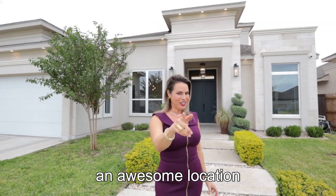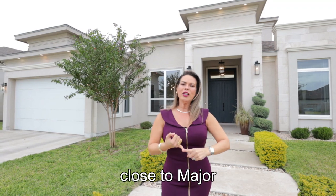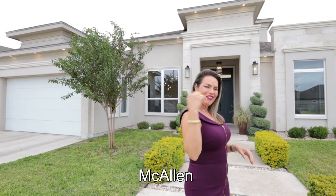It has an awesome location — walking distance to Janet Sherry Elementary, close to major stores, hospitals, 20 minutes into Edinburgh and 10 minutes to McAllen. Follow me.